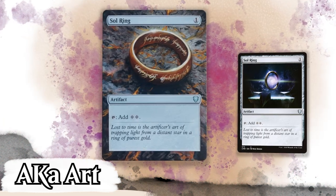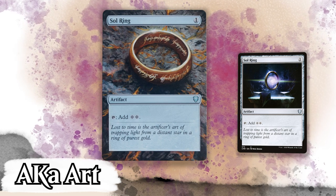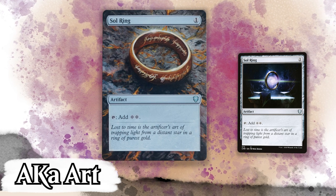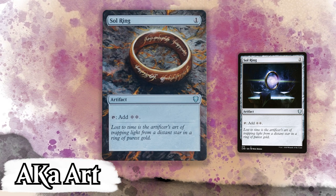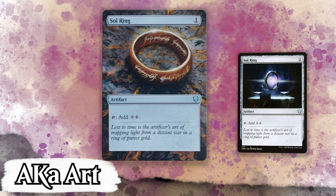AK's second piece of the day is this drop dead gorgeous Lord of the Rings alter on a Sol Ring. I've seen a lot of the One Ring on a Sol Ring alters in my day, but this is one of the better ones, mainly because AK creates some legitimate depth in the piece. The shadowing's great, the lines on the ring so nice, and you gotta love the elvish script on the ring itself. And then there's a little bit of glare at the top of the ring — great touch there, adds some realism. I'm a fan.